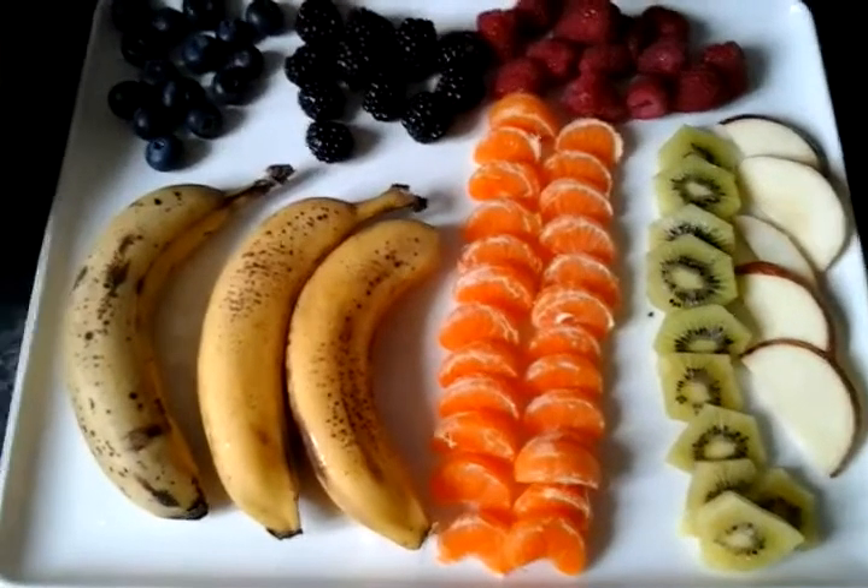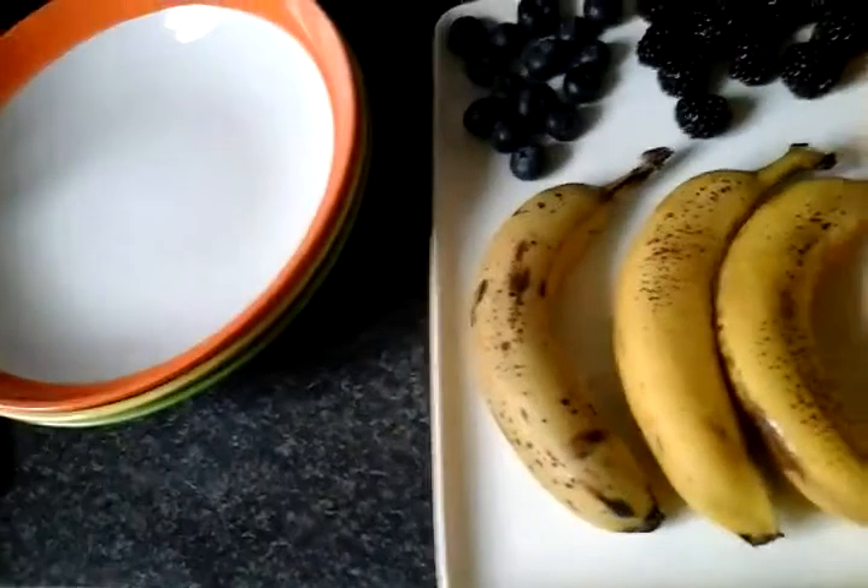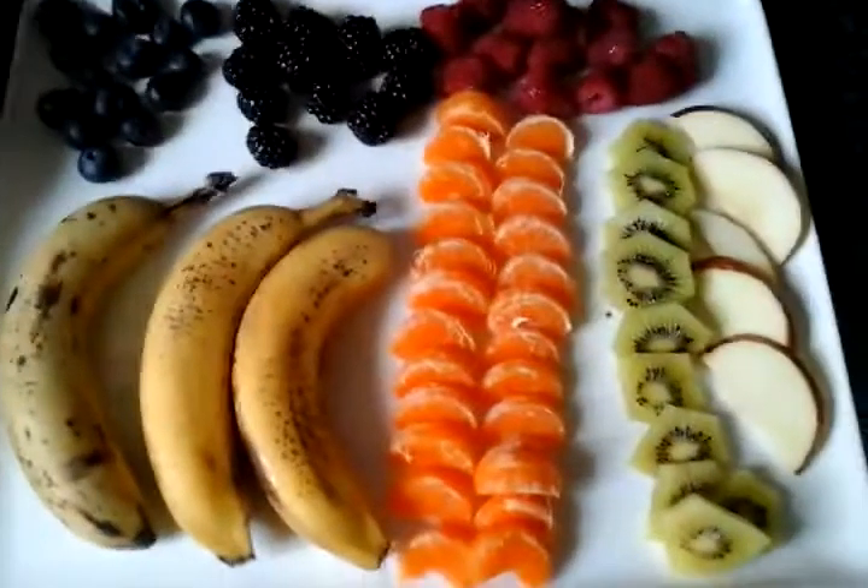We're going to begin with fruit faces, and I invite you to do this at home with your kids. Here are some bowls that we're all going to be using to make our own faces — just get creative!